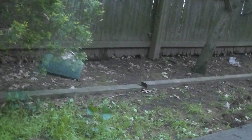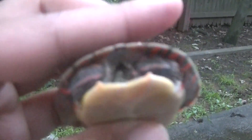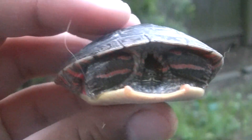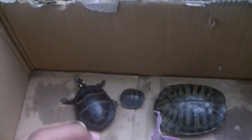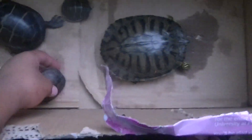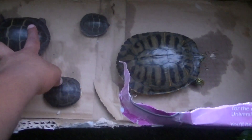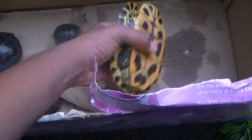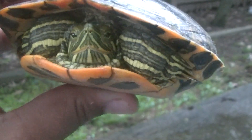Not sure which gender this turtle is, but we'll see when it gets a little bigger. Please help me figure out what kind of red-eared slider this is. Goodbye!